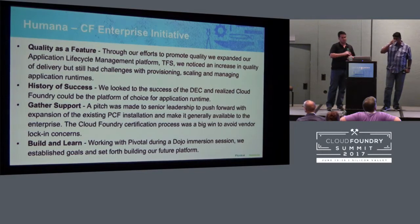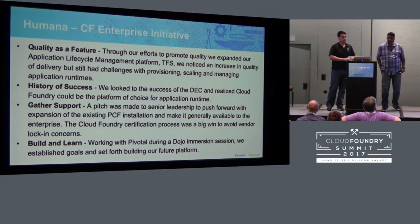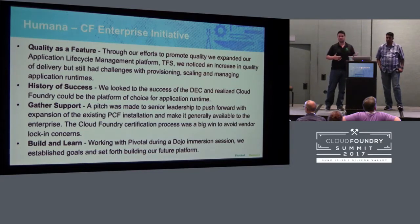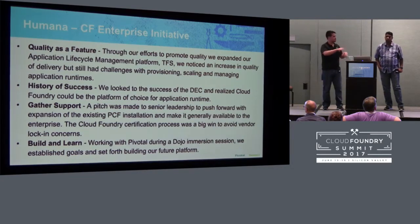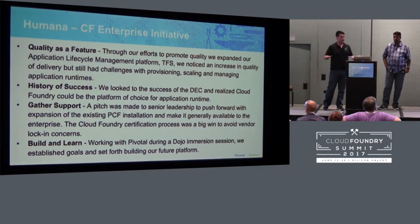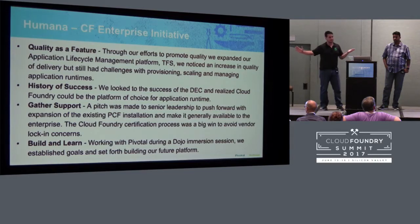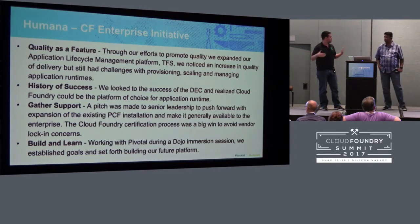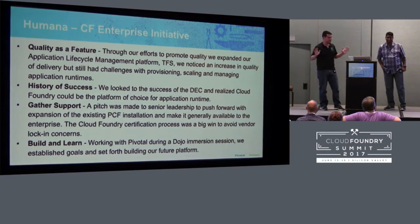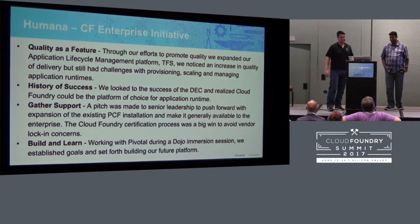The history of success was looking at Cloud Foundry as the platform to run applications. The pitch deck gathered the support. The real catalyst was the dojo session — if you work with Pivotal, you start, maybe with a Labs engagement, then look at scaling your platform through a dojo where you sit down, set your goals for the next six months, and start building pretty much right there. From an operations perspective, Pivotal wanted to start coding that day, which was a different change — actually doing something rather than talking endlessly.